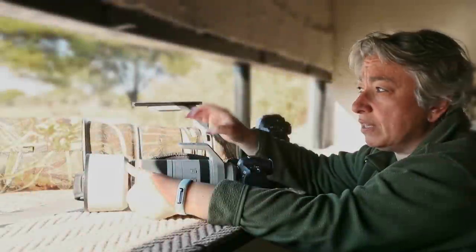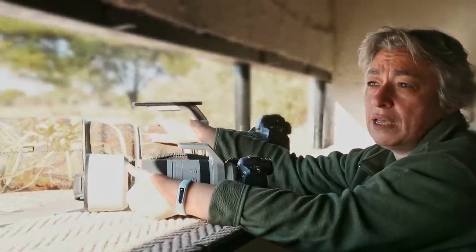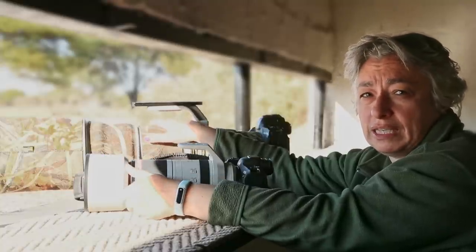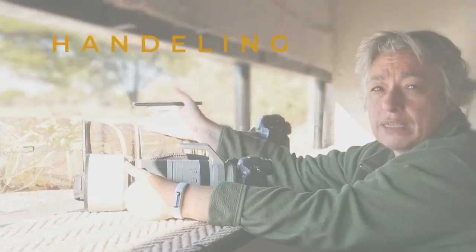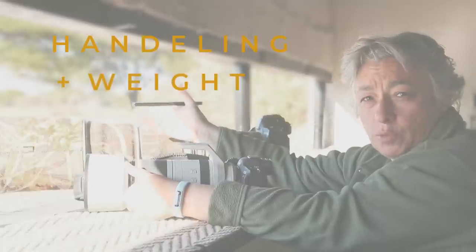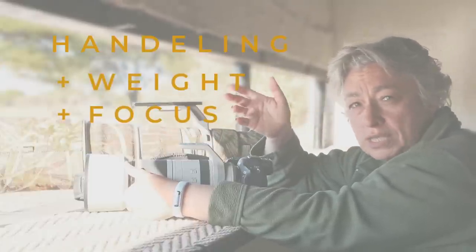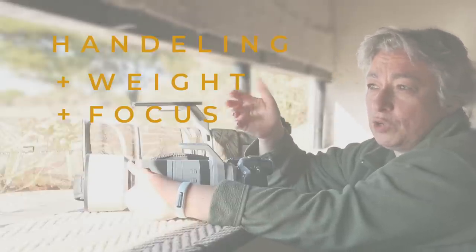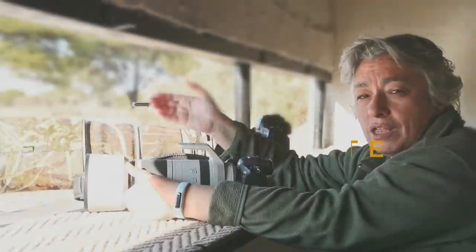The 600mm is my favorite lens — it's also a very sharp lens and of course the bokeh at f4 is unbelievable. But the bigger lens is a lot more difficult to handle, weight-wise, and finding the subject in the frame is much more difficult. So the percentage of good shots from that lens is probably significantly lower than from the 100-500mm, which is so much easier to handle.